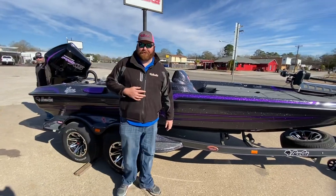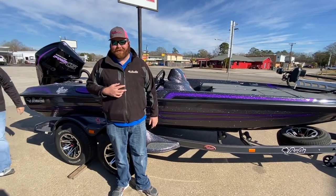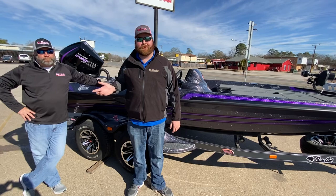Hey guys, it's Andrew here at Ross Motorsports in Lufkin, Texas, your number one Bass Cat dealer in the nation. Here I'm joined with our general manager, Ryan Williams.